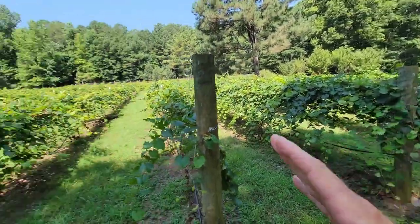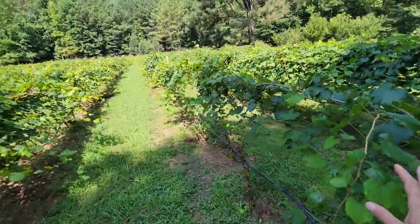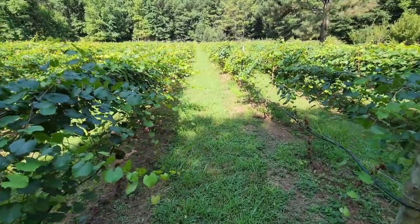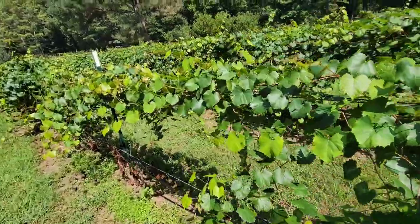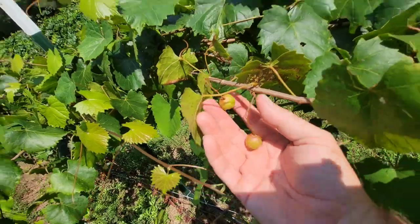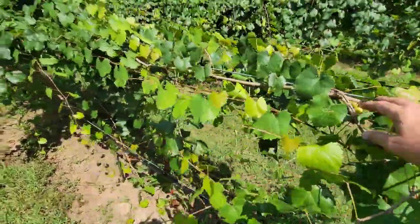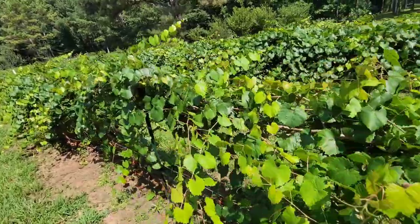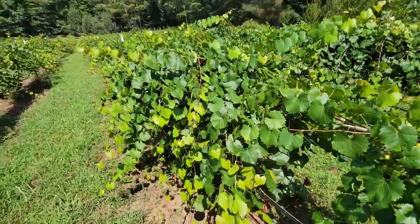Those were the first five rows. Now we're going to get to the rest that we planted two years later. This is a Black Beauty — I have one here, one here. This is a three-year-old plant that should have some grapes on it. I only see two on this whole plant. There's one here on this one, a couple there. They're just really slow growing, no grapes. Here's a couple little clusters — they just really don't excite me all that much.